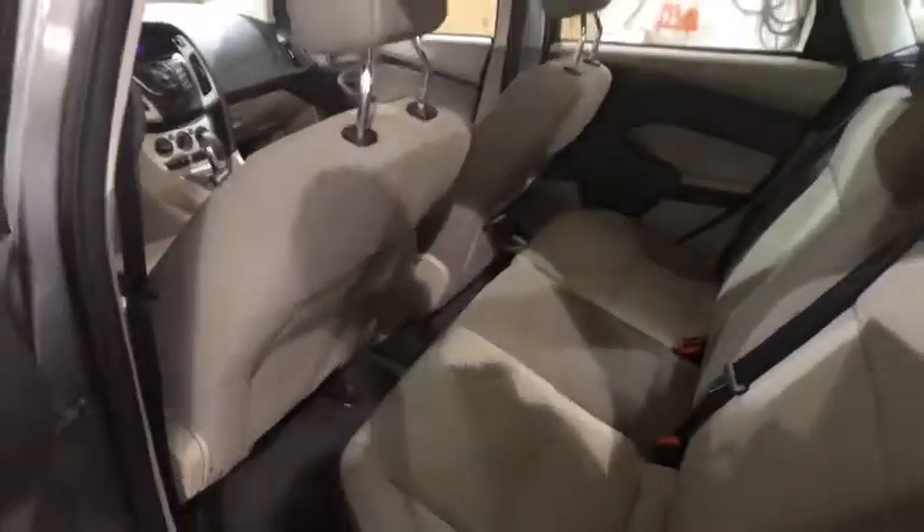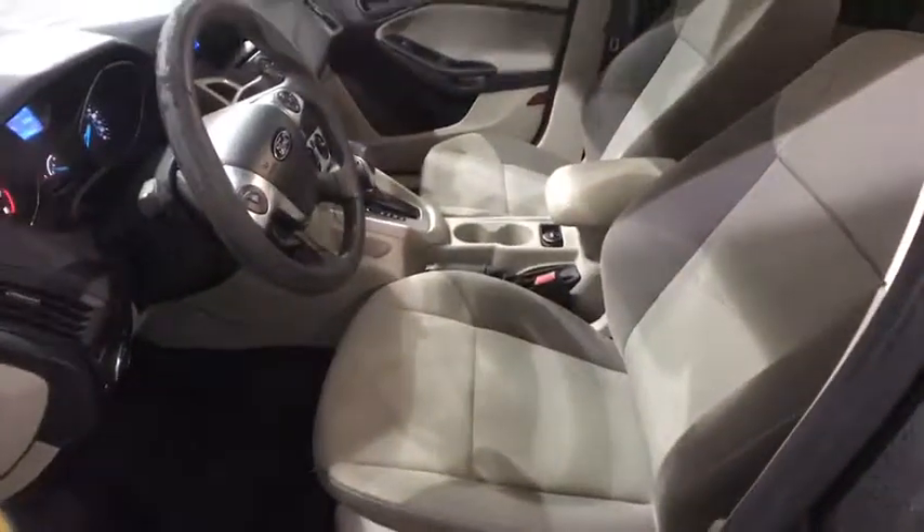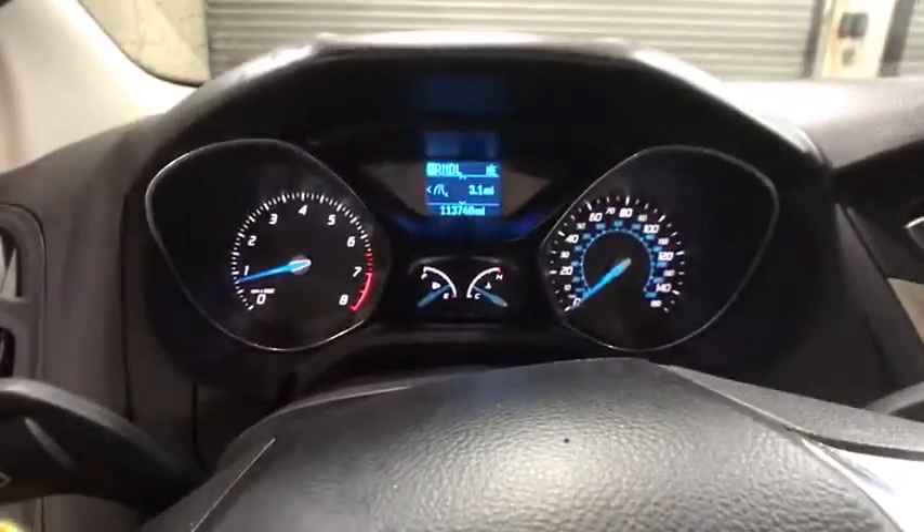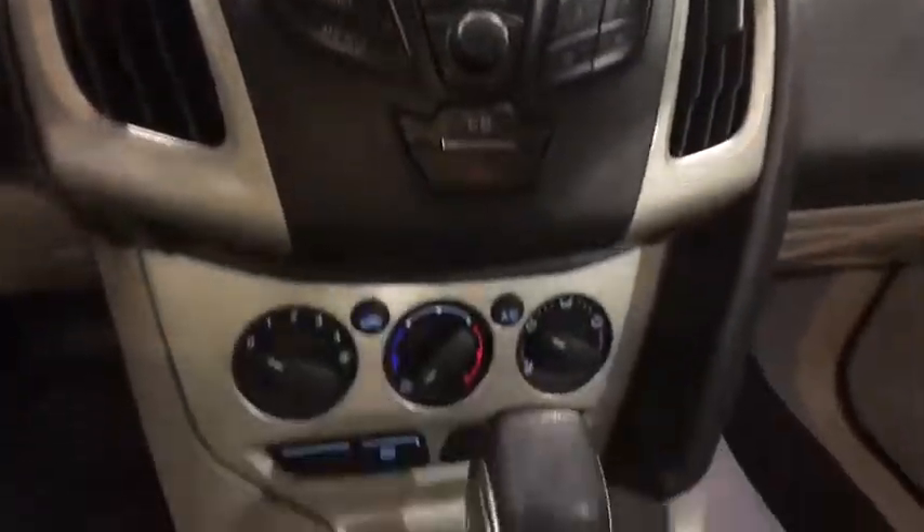Here are some of this vehicle's great options: traction control, dual airbags, power steering, cruise control, AM FM CD, MP3 radio, fog light, CD player, rear window defroster, power windows, electronic stability control.